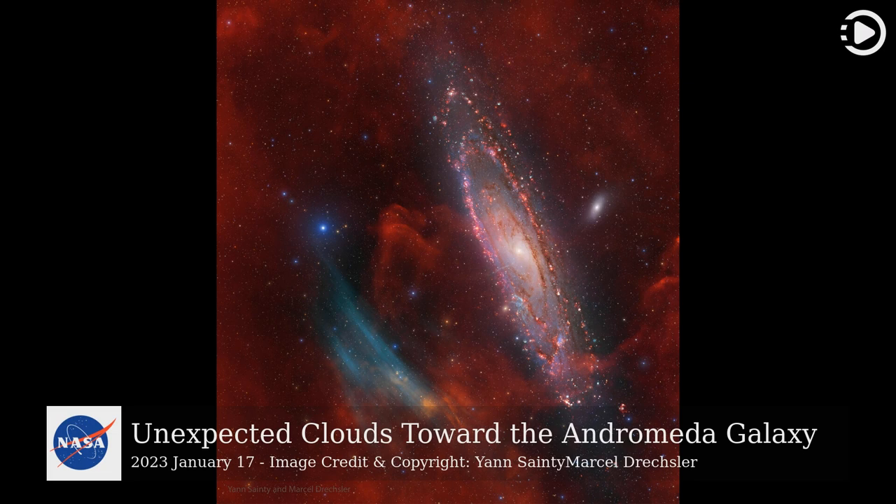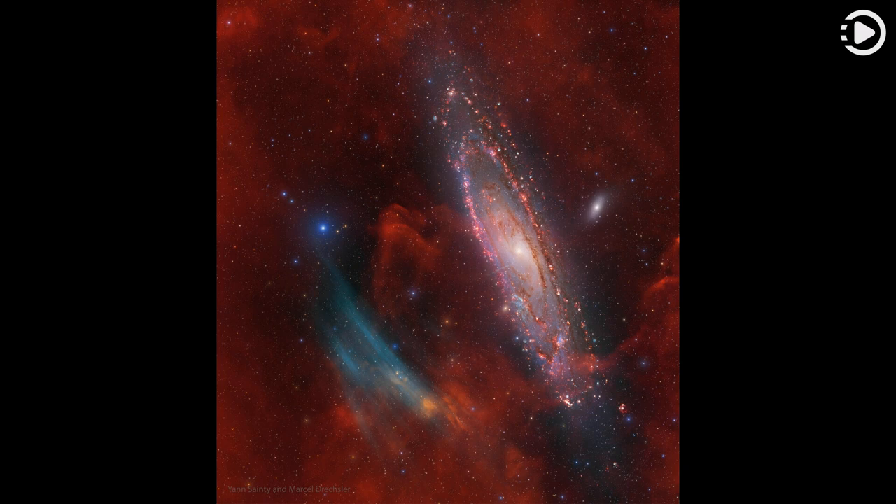Hello! Astronomy Picture of the Day, January 17, 2023. Today's video is about unexpected clouds toward the Andromeda Galaxy. Why are there oxygen-emitting arcs near the direction of the Andromeda Galaxy? No one is sure.